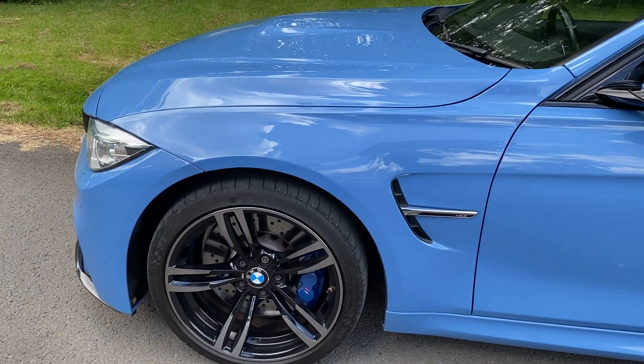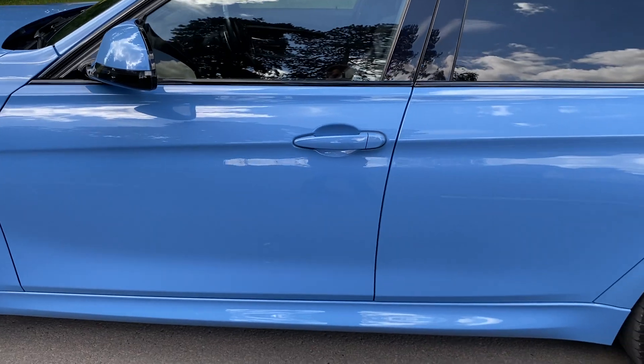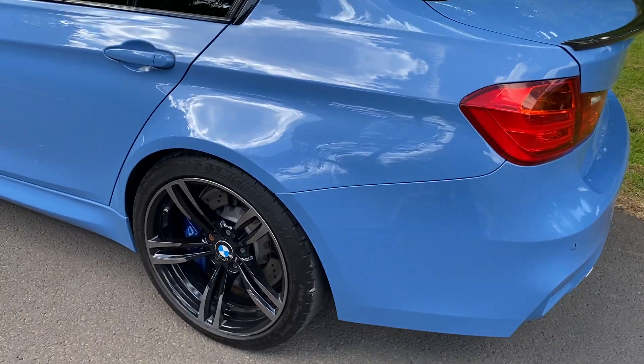You'll see the wheels are immaculate and the bodywork has not really got a mark on it. This is as it came — I haven't even polished it yet, it will get a full polish. The rear wheel is again immaculate, good tread on the tyres — Michelin Pilot Sports, as you would expect.